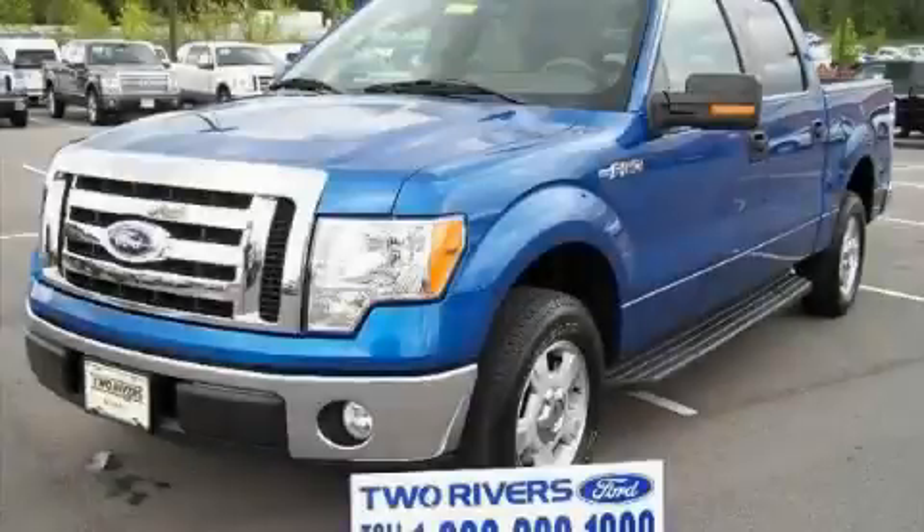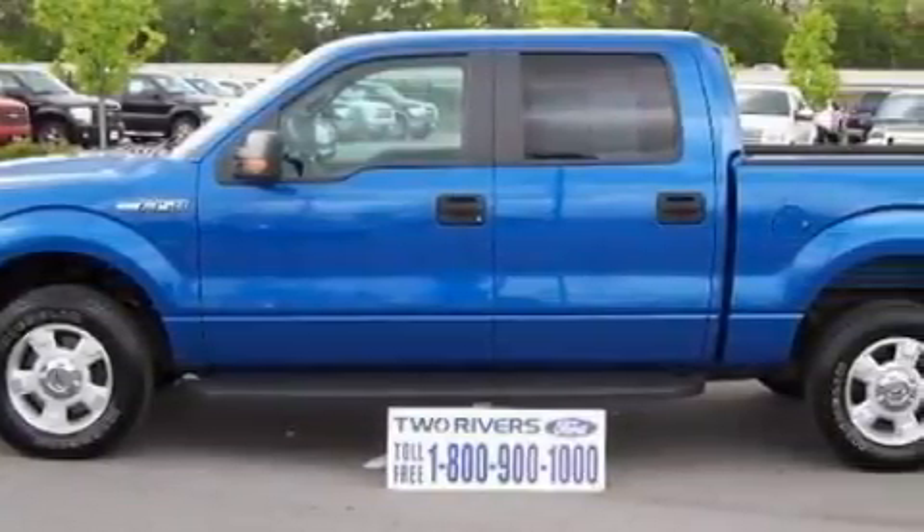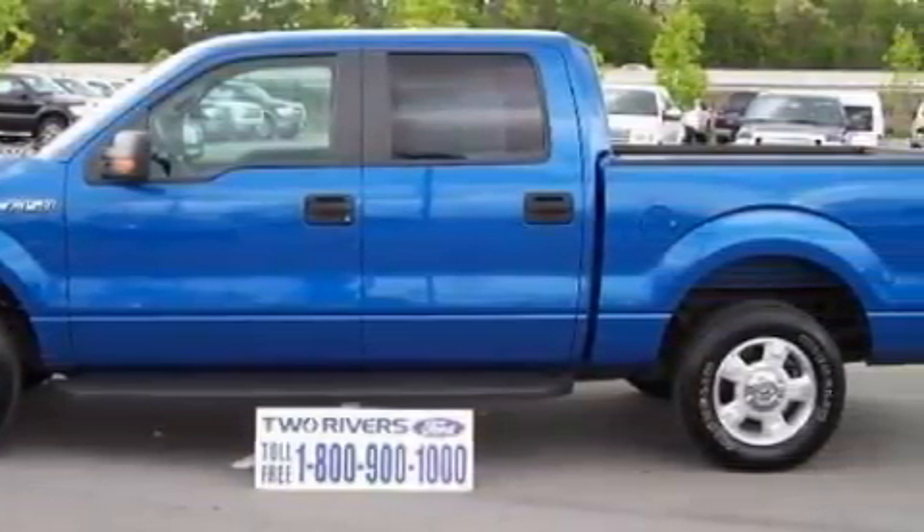This is a 2010 Ford F-150 — strong, durable, and dependable. It has a 5.4-liter eight-cylinder engine and an automatic transmission.